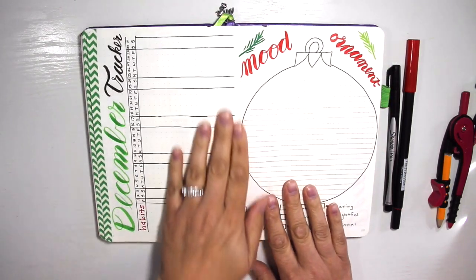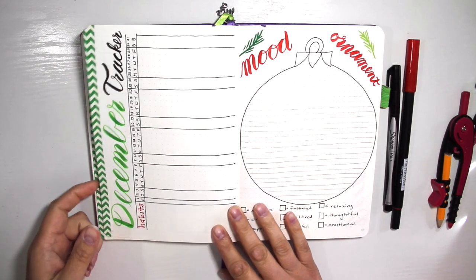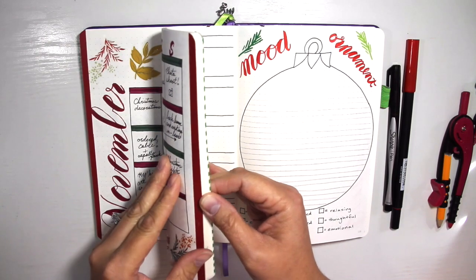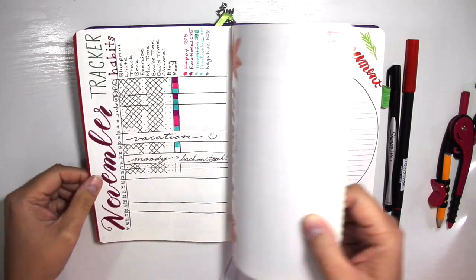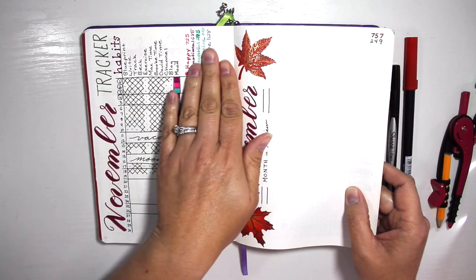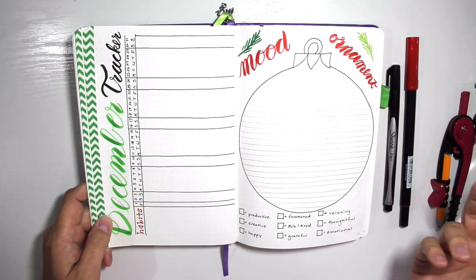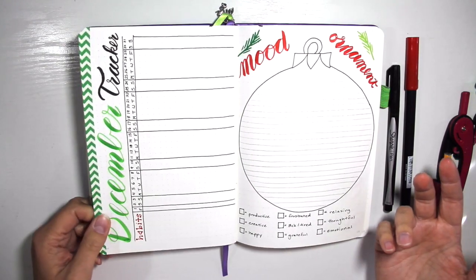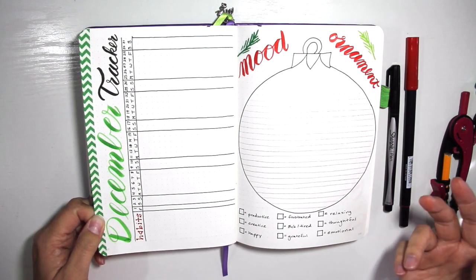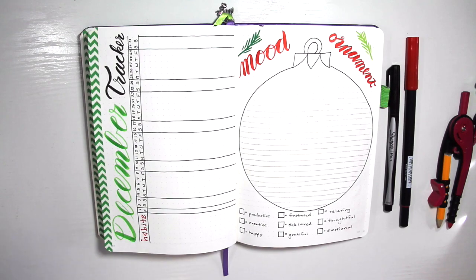On my next page, I'm doing my December habit tracker. I went back to the old layout. My November one had a vertical layout on the side — I didn't dislike it, I just wanted to do something a little nostalgic. I'm coming around to my first anniversary on YouTube, my one year, so I decided to go with an old layout for nostalgia reasons.